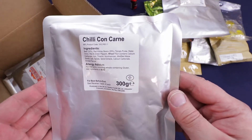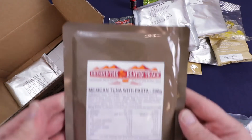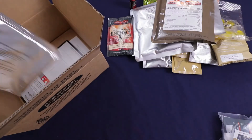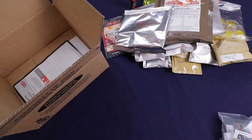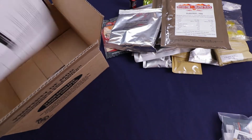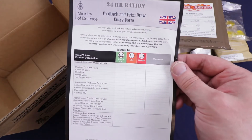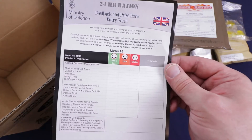It's one of our mains — chili con carne, 300 grams. Have another 300 grams of Mexican tuna with pasta. I've had this before — these are really good. Have a bag of apple cinnamon muesli with milk. And we have a container of 160 grams of plain rice — probably have that with our chili con carne. And as always, we have the feedback form you can fill out if you liked or disliked it. Leave comments and send it in for a prize drawing — I don't know what the prize is though.